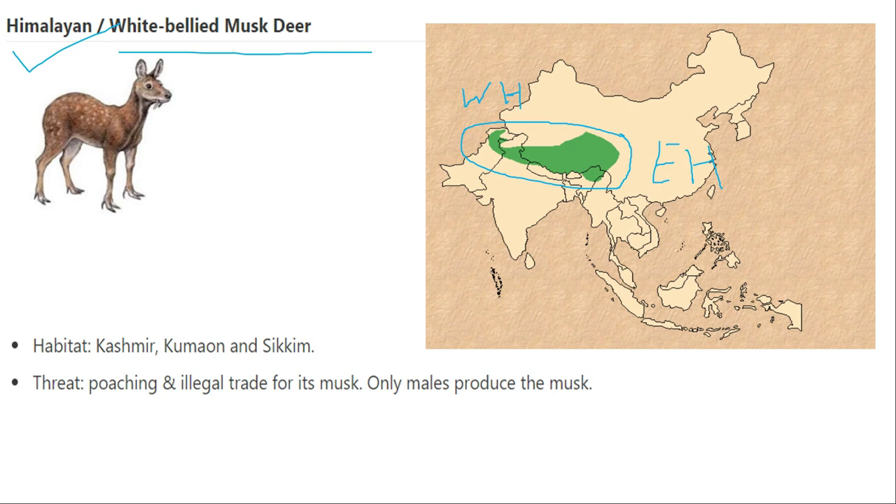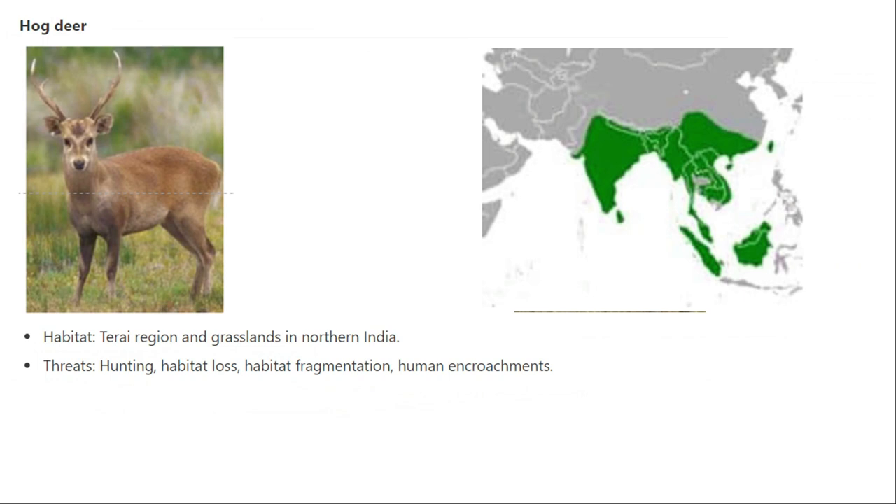The hog deer is present in almost entire India and in southeast and south Asia, but not in dry areas. It is not found in Rajasthan or parts of Pakistan. It prefers swampy areas and grasslands, and its loss is mainly due to habitat loss. Similarly, the lion-tailed macaque is endemic to the Western Ghats and is very shy of human presence.